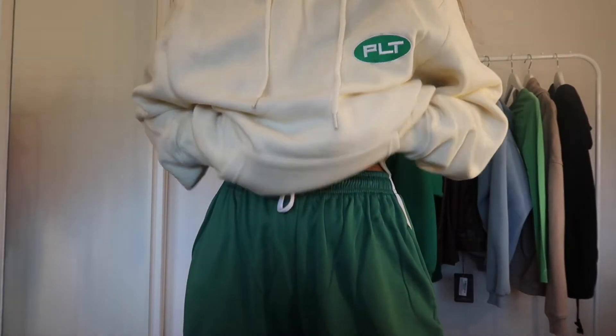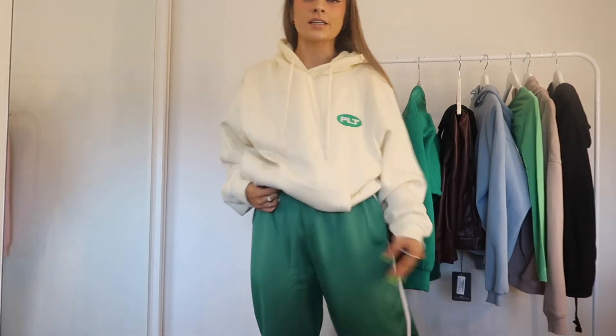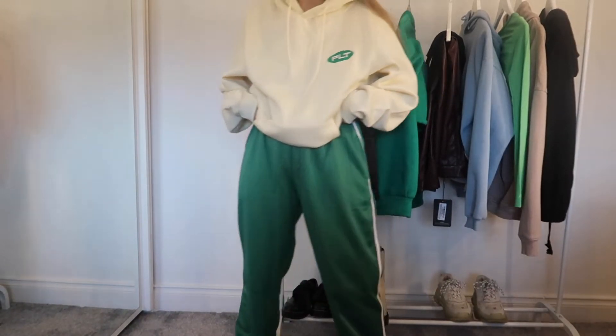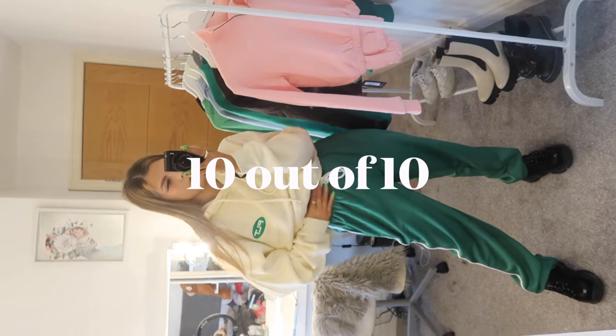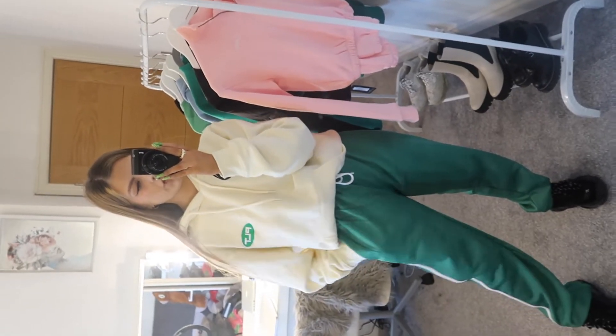First up we have this oversized cream top with the green PLT logo on it, and guys, the joggers - I am so so obsessed. Every outfit's my favorite but this is definitely up there. I'm going to show this in the mirror as well because it's obviously not facing the camera. I'll try and move it down just to show what the joggers look like. I'm absolutely obsessed with this outfit - I actually got it straight from the model on Pretty Little Thing, which I usually don't do, but this was such a nice outfit.